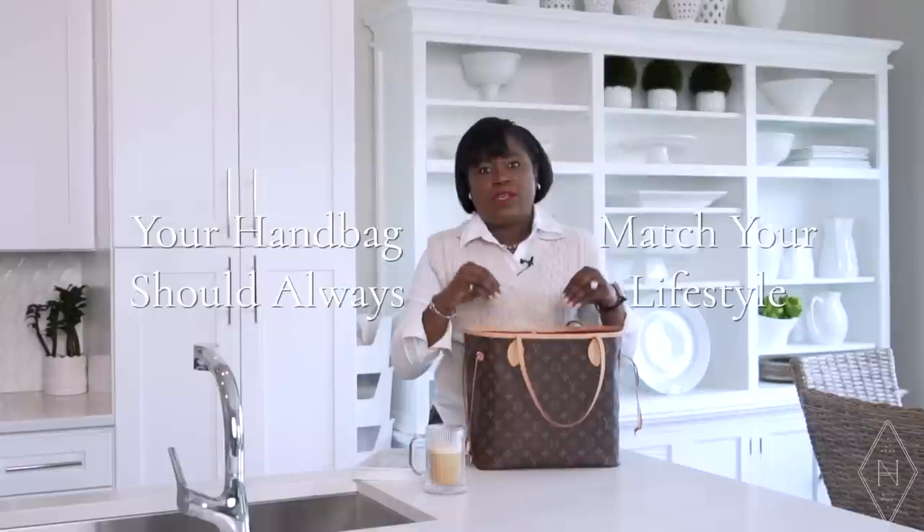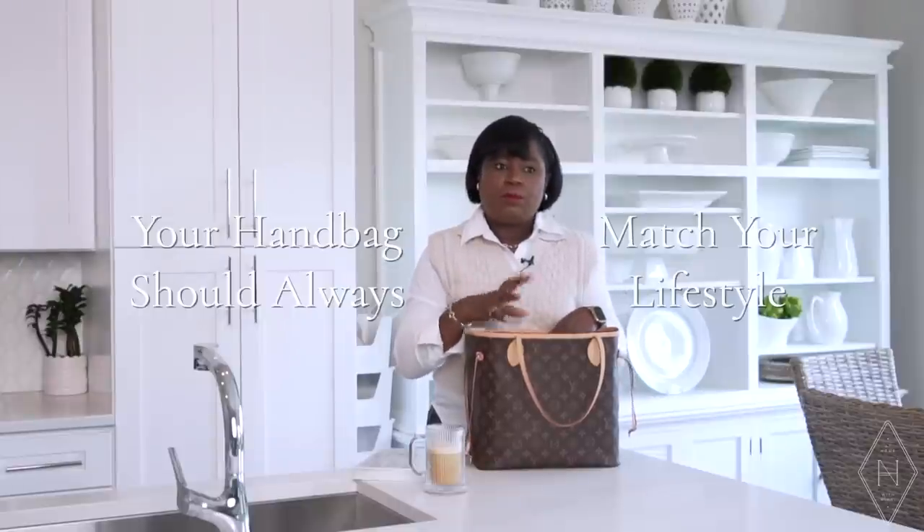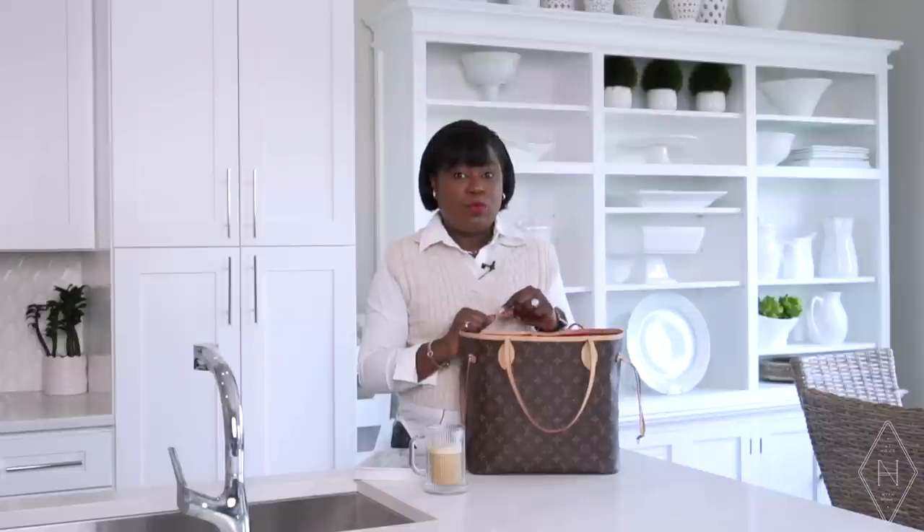Just like in everything I share, your handbag should always match your lifestyle. My lifestyle is different than it was five or ten years ago, so I don't necessarily need to keep the same things in my handbag. You want to be sure that you don't have your bag as a drop station, but more as an efficient tool when you're out and about. So now let's jump into those five things that are so important to have in your bag.